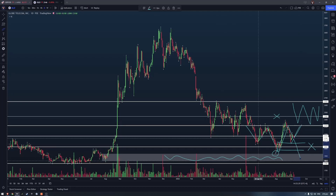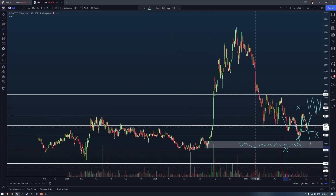If it doesn't hold, we might revisit support at 1796, and if that breaks further, we might revisit other lower support levels at 1590 and 1476.